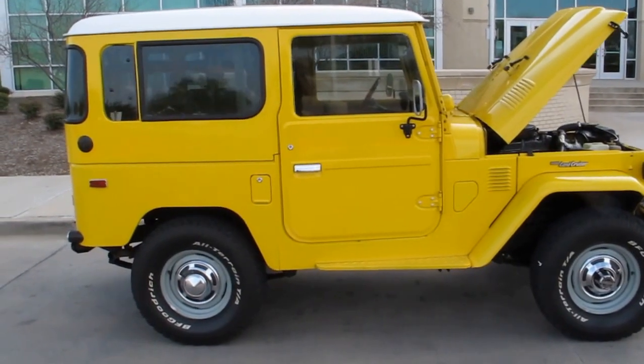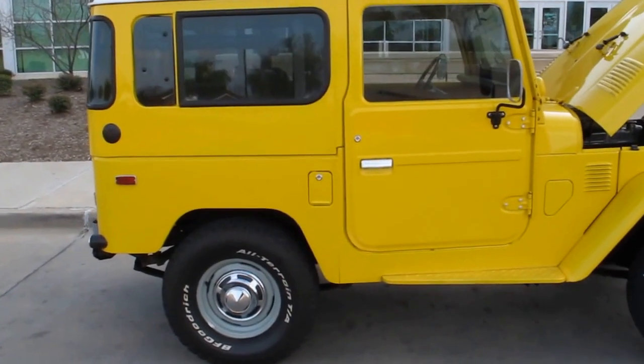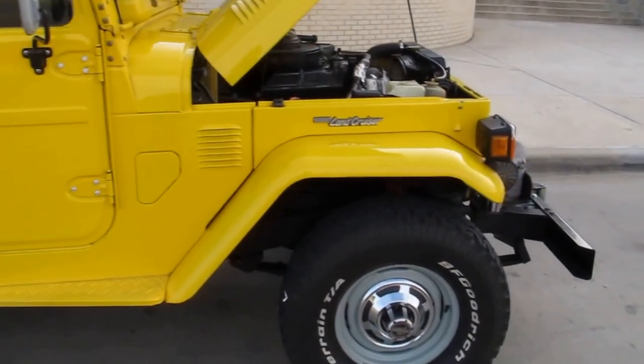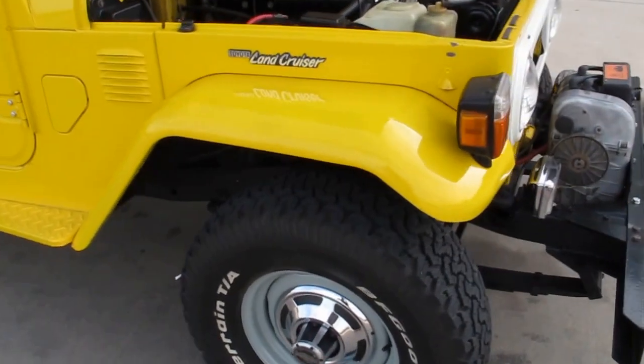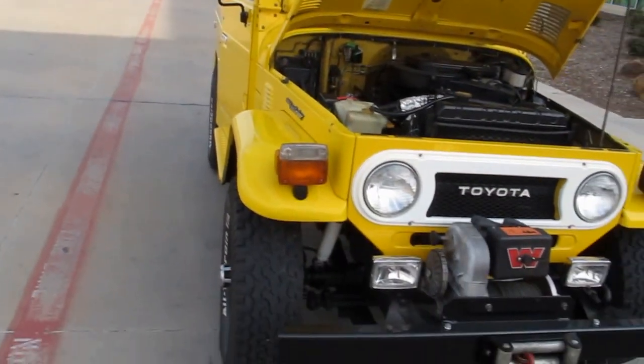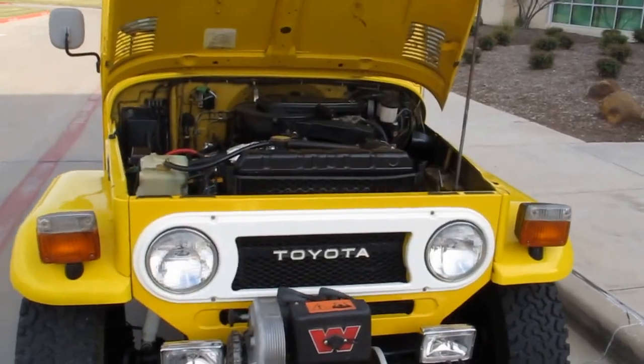Hello folks, Bronco Bob here with Texas Best Used Motorcycles in Mansfield, Texas. I'm here today to show you a really cool 1978 Toyota Land Cruiser. This Land Cruiser's got some special features, but it's really very original.